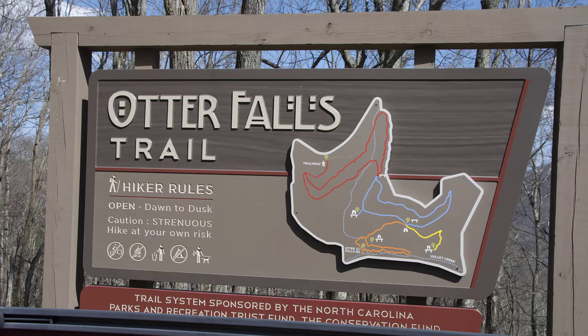Just be aware that this is rated as a strenuous hike. It's about 1.2 miles round trip. It's really important that if you're doing this hike in the summer that you bring lots of water, and you'll want to wear really good hiking boots.